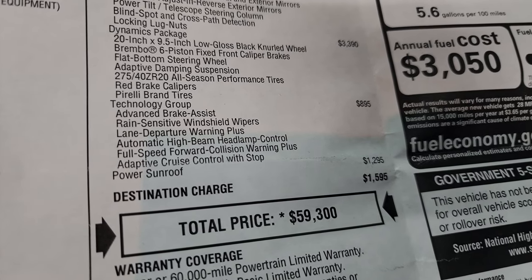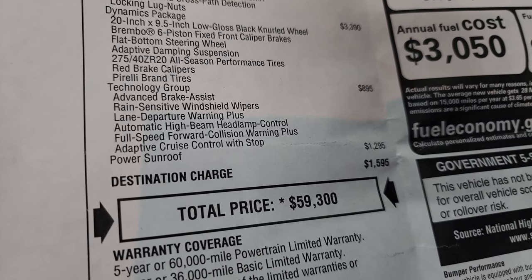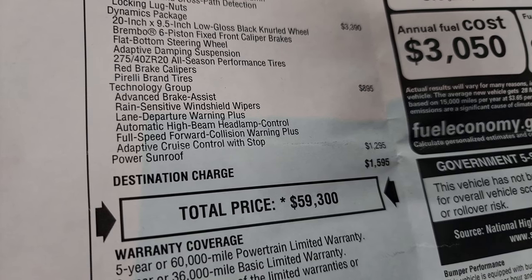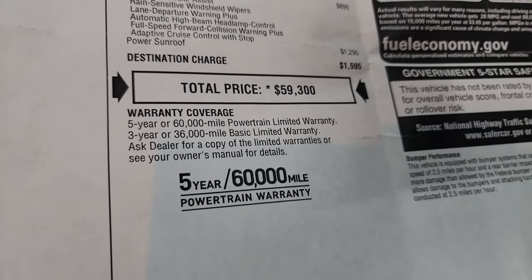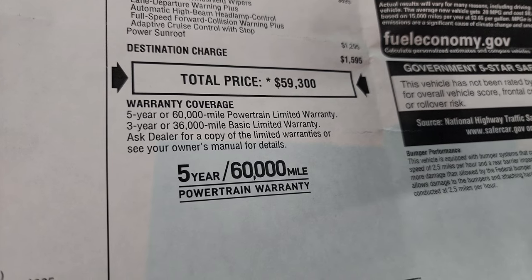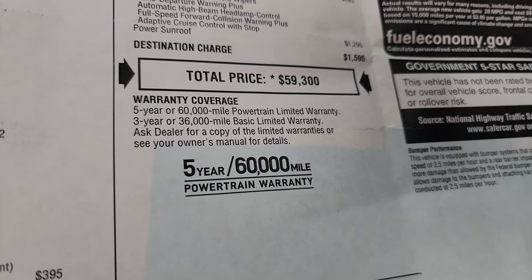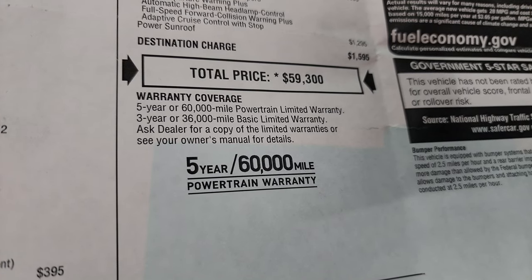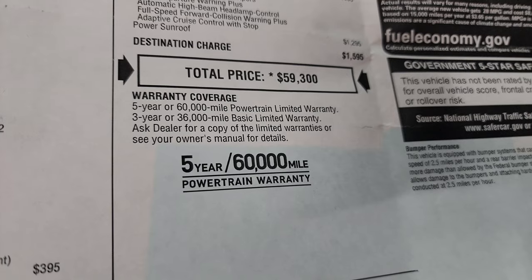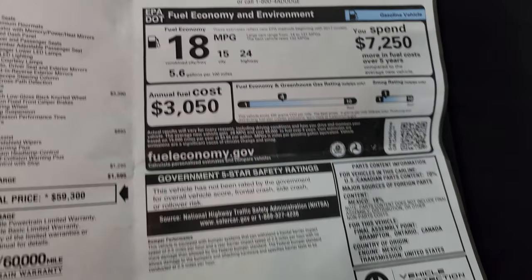The Technology Group is $895 and gives you advanced brake assist, rain-sensitive windshield wipers, lane departure warning plus, automatic high beam headlamp control, full-speed forward collision warning plus, and adaptive cruise control with stop. The power sunroof is a $1,295 option. Total MSRP is $59,300. For summit pricing with all rebates and incentives, check the link on screen. It carries a 3-year/36,000-mile bumper-to-bumper and 5-year/60,000-mile powertrain warranty.